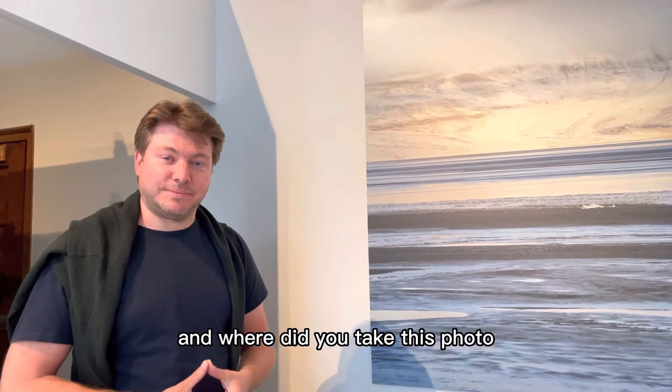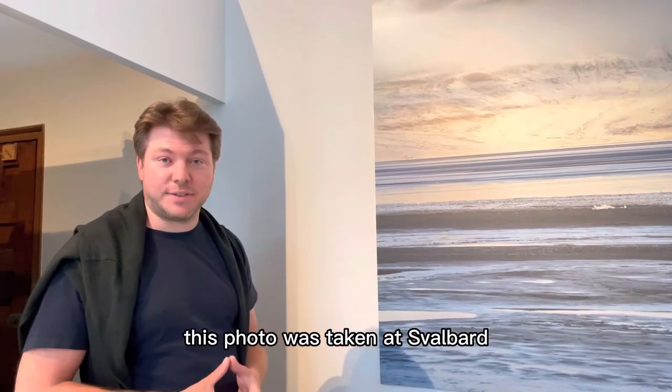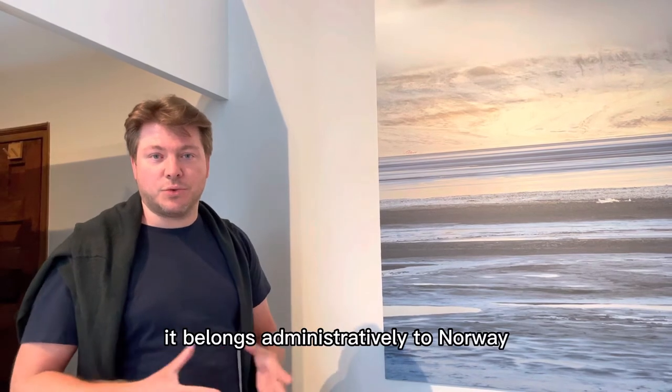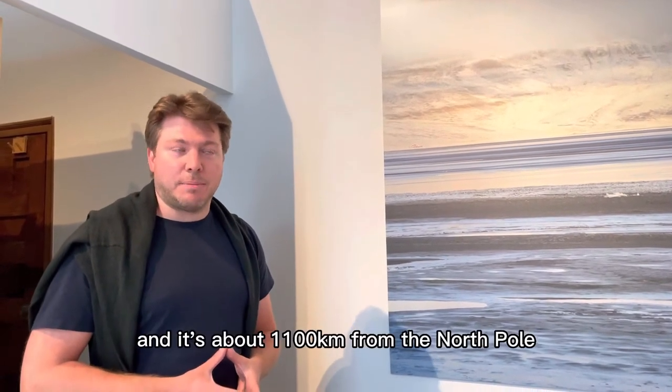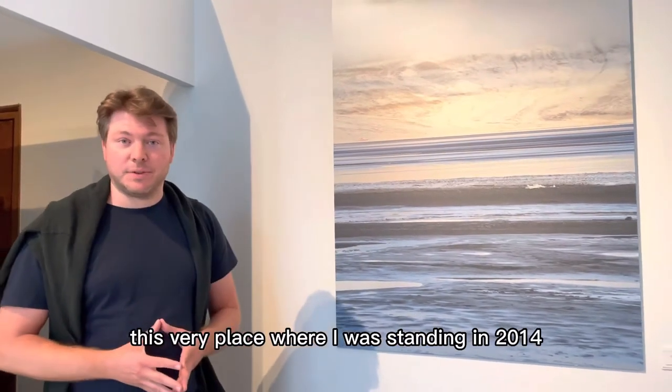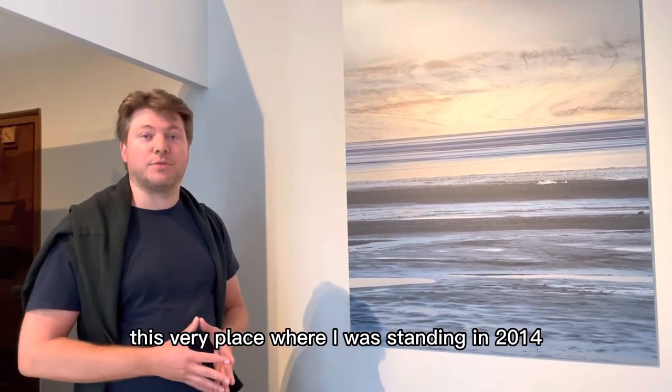And where did you take this photo? This photo was taken at Svalbard. Officially it's named Svalbard. It's a high Arctic — it belongs administratively to Norway. And it's about a thousand-plus kilometers from the North Pole, this very place where I was standing in 2014.